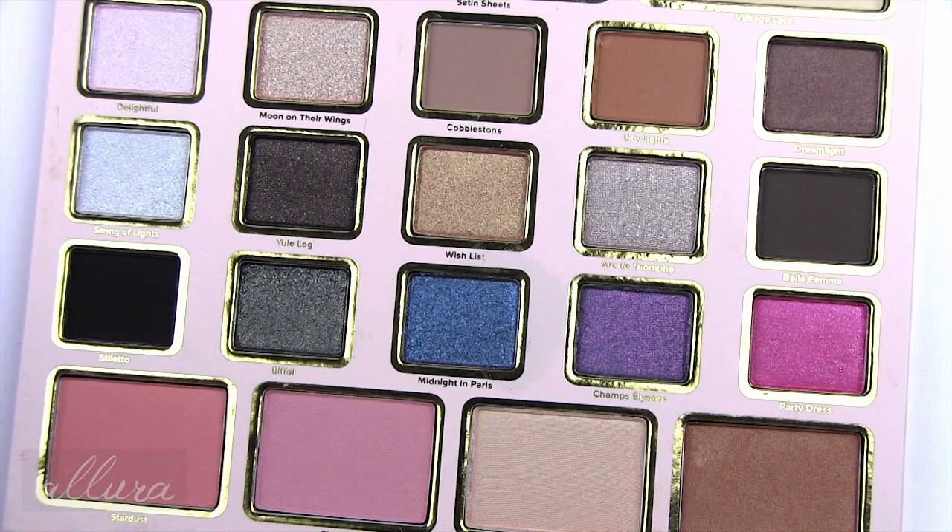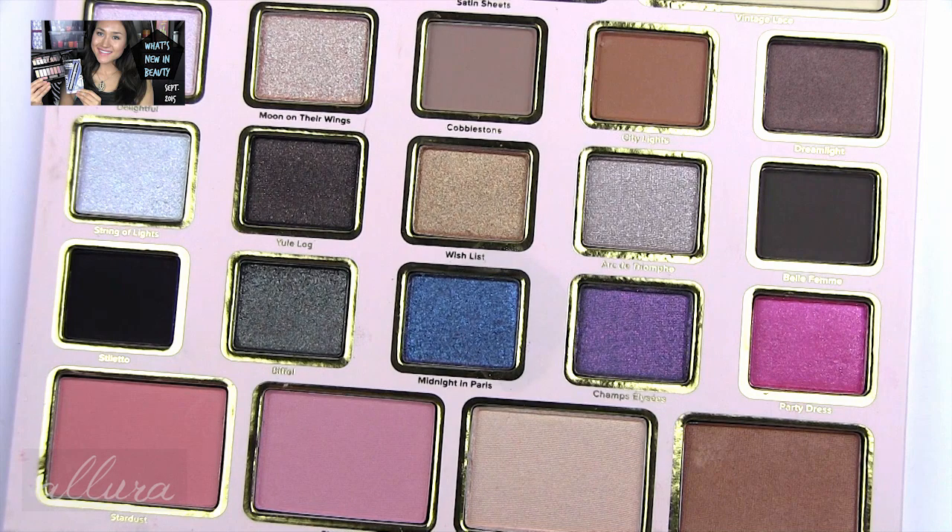As always, this video will feature live swatches of the colors so you can truly see what they look like, and I'll give you my first impressions of quality. For a more comprehensive review after fully testing the products, please go to the link in the description box to allurebeauty.com. Make sure you're subscribed — the latest video was a monthly giveaway where I show new products and give away a beauty grab bag.